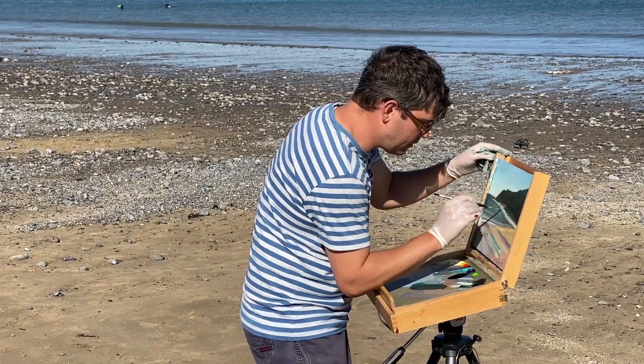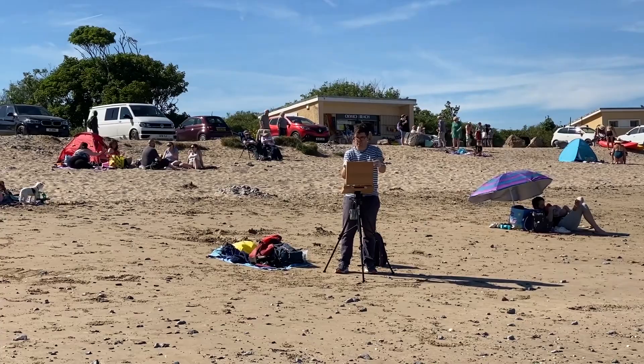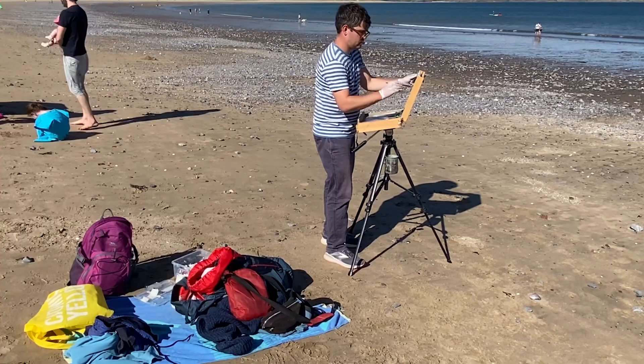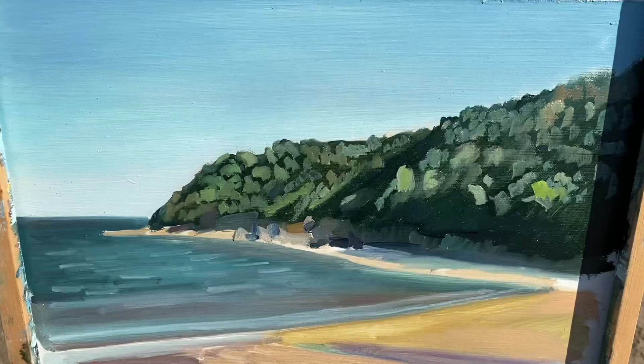Being away from the stresses and strains of normal life is really amazing, because you're enjoying yourself and the paintings have that energy as well. They're not strained — they're just quick sketches and they are about enjoyment and pleasure, and they certainly do that for me.